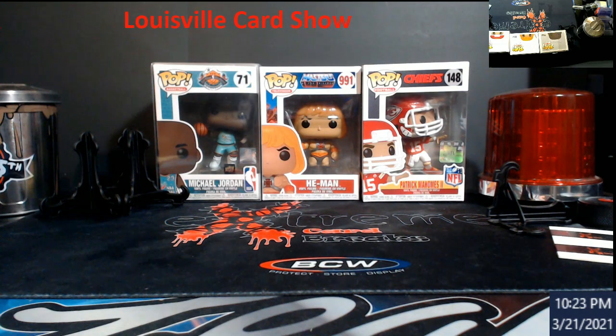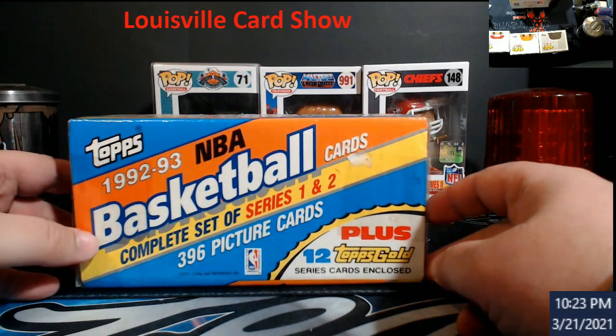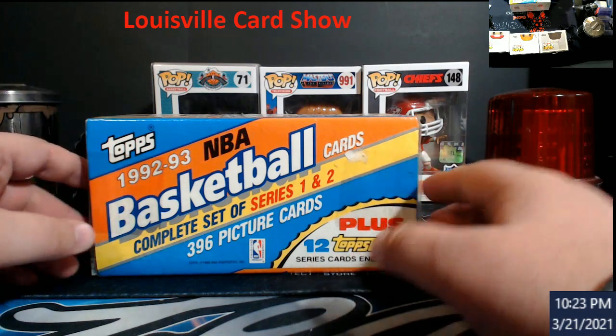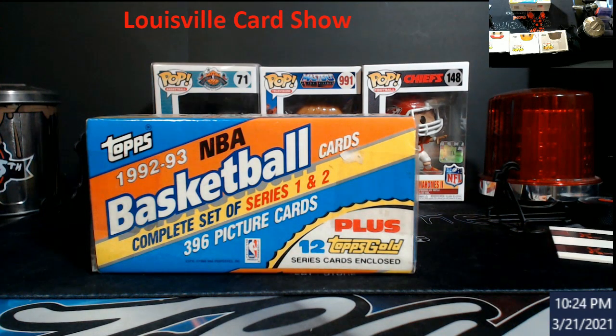One thing I did pick up early — before I was taping — I walked in and a guy I met who used to set up at my shows had this 92-93 Basketball Series 1 and 2 wax box. It has a Shaq rookie, and you get 12 gold cards. I think I paid $70 for this; they're going for like $120. I also wanted to buy a Steph Curry Topps rookie — the guy wanted $350 on it, and just by eyeballing it I was pretty sure it was going to grade a 10. He also had some 86-87 Fleer cards — all but the Jordans — but I knew that stuff was all going to go real quick.